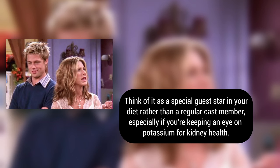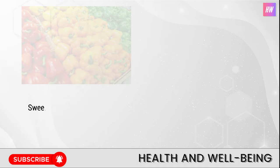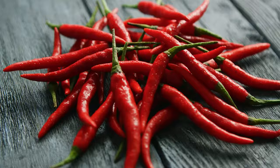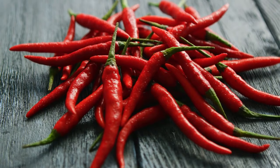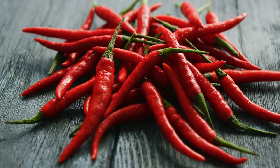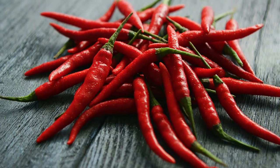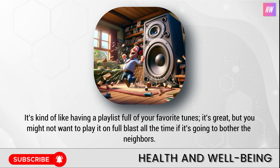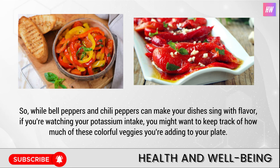Number nine: sweet peppers. Sweet peppers — which include those vibrant bell peppers and their spicier cousins chili peppers — add more than just a splash of color and a kick of flavor to our meals; they're also sneaking in a good dose of potassium. This mineral plays key roles in keeping our muscles moving and our hearts beating as they should. But for anyone with kidney concerns, despite their health benefits, these peppers come with a side of potassium that might need monitoring. If you're watching your potassium intake, keep track of how much of these colorful veggies you're adding to your plate.